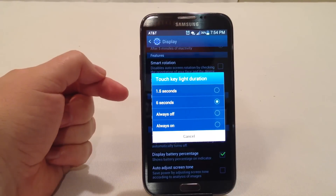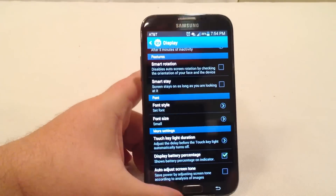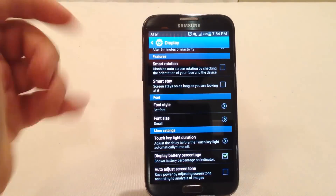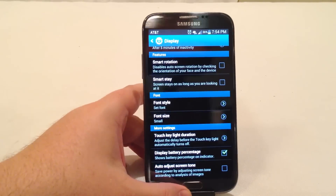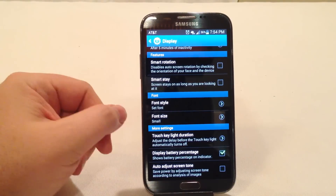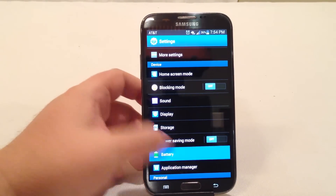One other thing you can do to save battery is adjust the brightness of the bottom capacitive touch buttons and how long they stay lit up. After you've used the Galaxy Note 2 for a while, you pretty much know where those buttons are and don't really need them to light up as much. You can easily back off the display for those and save yourself an immense amount of battery life.